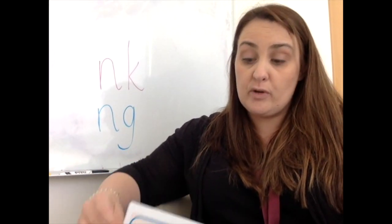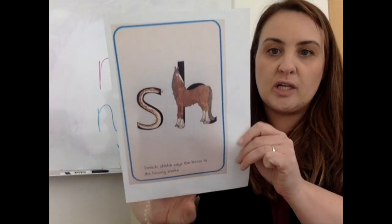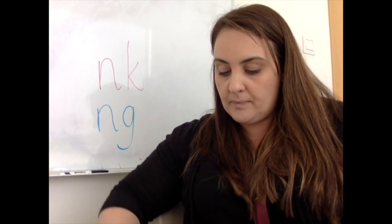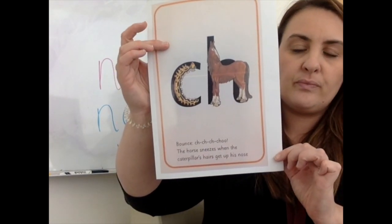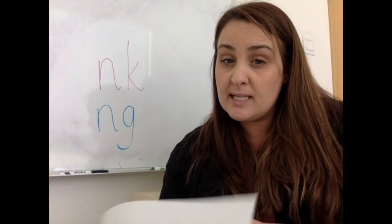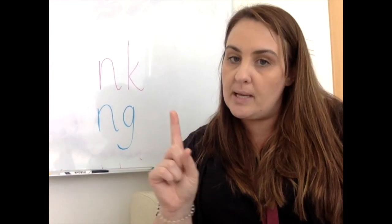Are you ready? You've got a couple more. Shhh. Very good — like shhh. Well done. And then the last one. What's this one? Shhh. Very good. And the reason they're special and the reason they're quite tricky is that they've got two letters that make one sound.